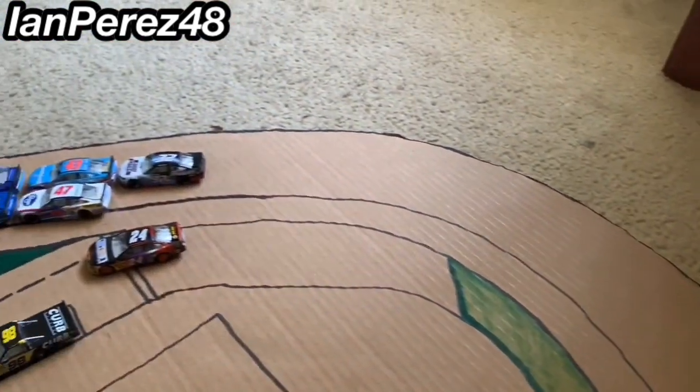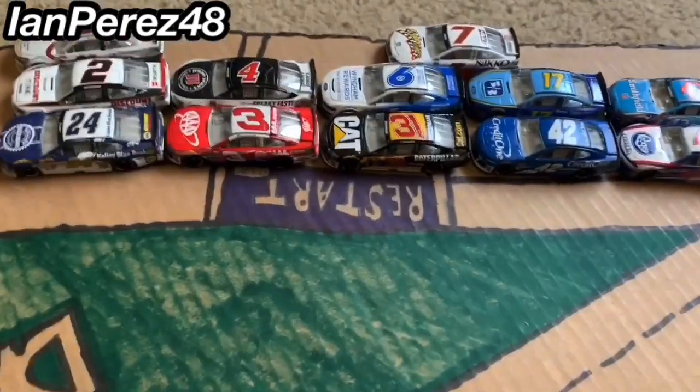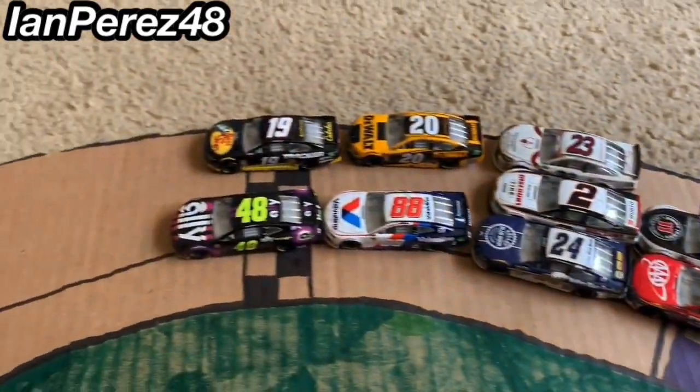Here's turn three and turn four, and there is the restart zone that I made, and then the start/finish line.